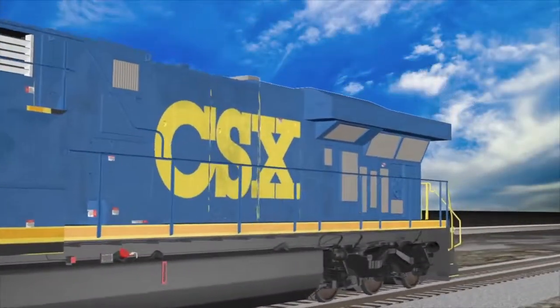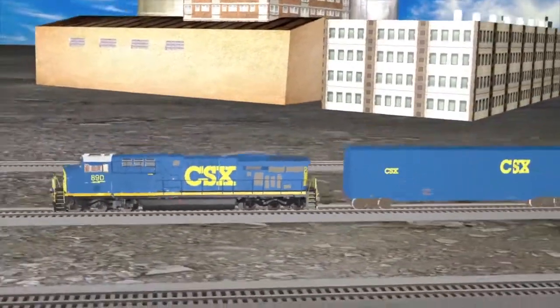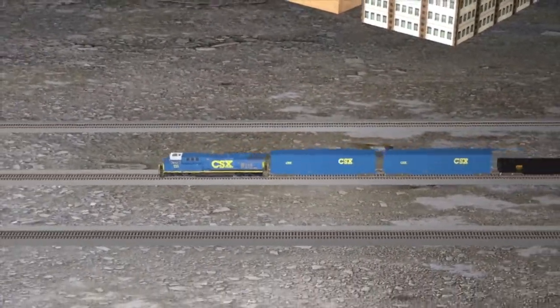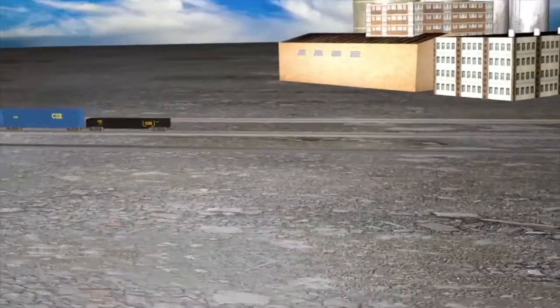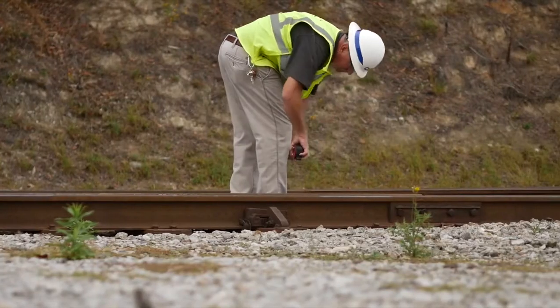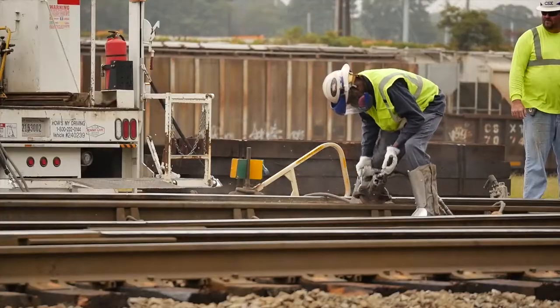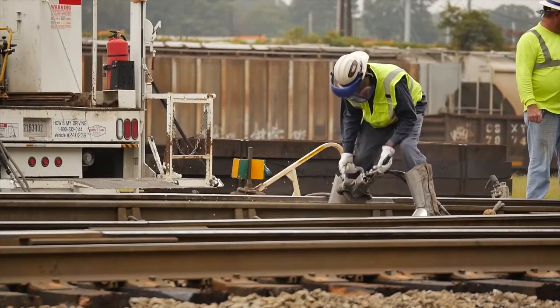The process of moving your freight begins with a local train pulling loaded cars from the origin location. We often call this pulling from industry, which means we are picking up the cars from a customer. Road masters oversee the inspection and maintenance of track, including track at customer sidings and within CSX yards.